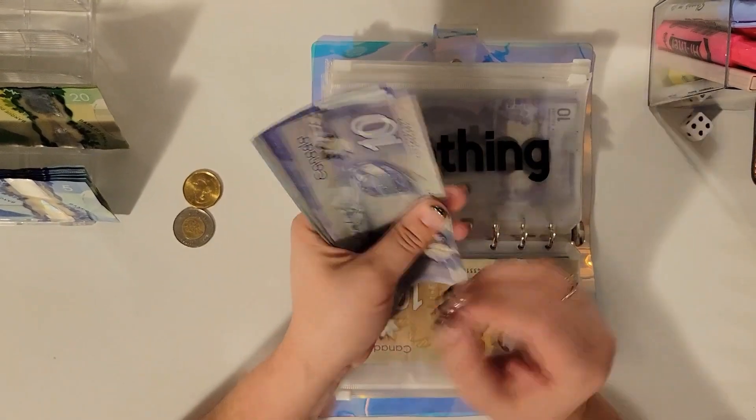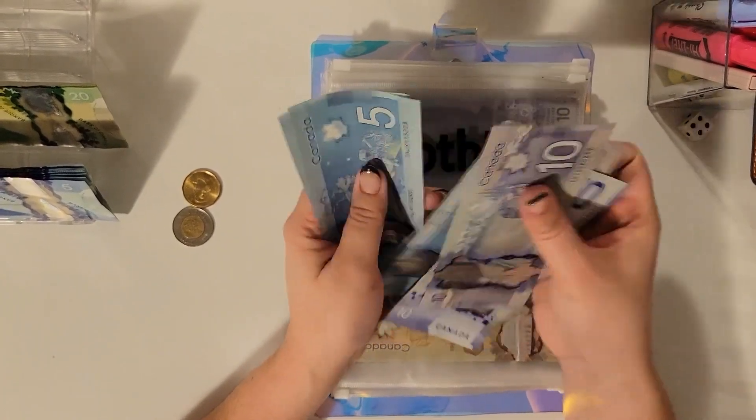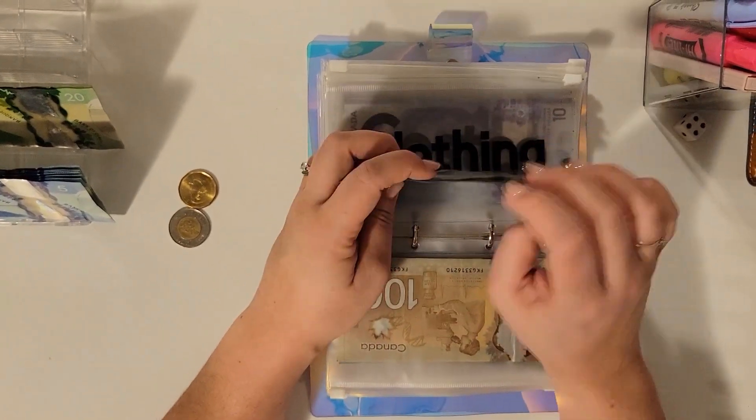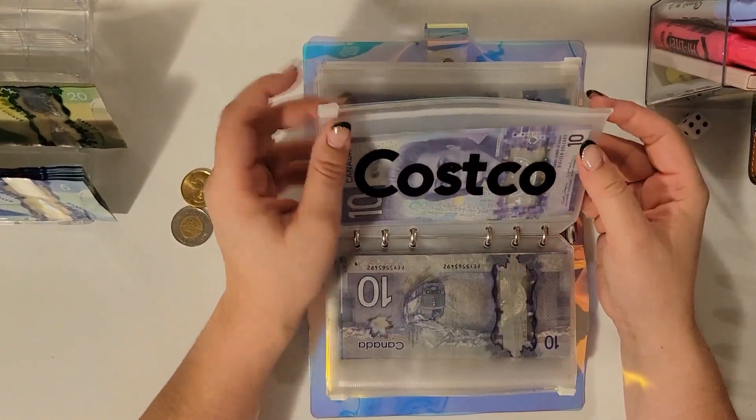Clothing is getting $10, bringing us to $55 in clothing. Traffic this week, I don't know what happened — it's been really, really bad.